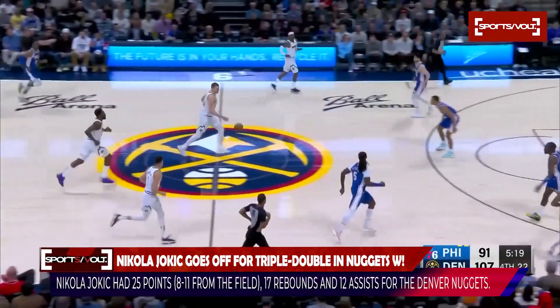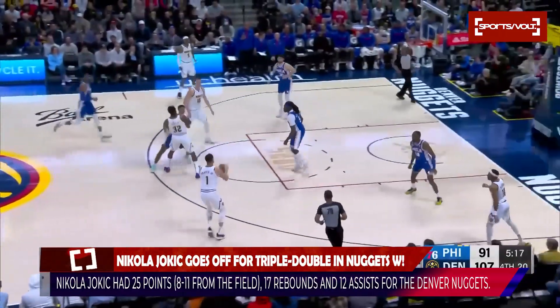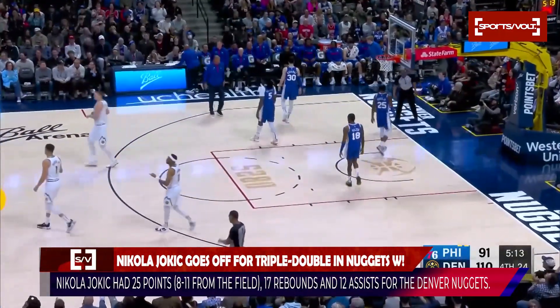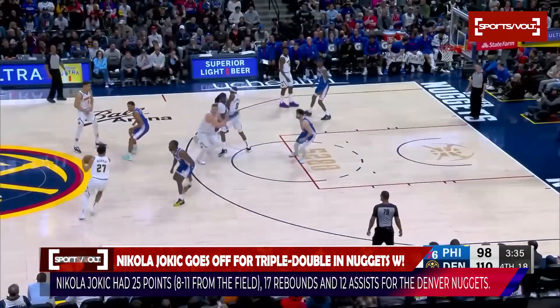Jokic with another rebound. Jaden Springer has come on, the second-year man from Tennessee — fires for three and he drills it. Doc takes a timeout at 110-98.